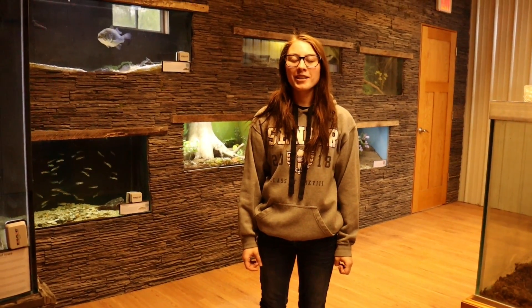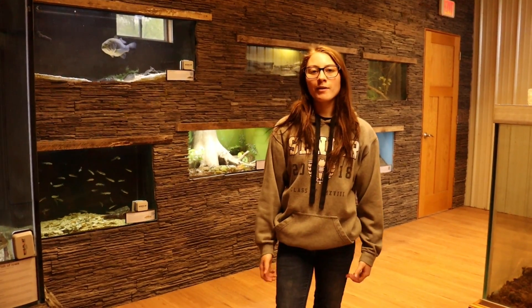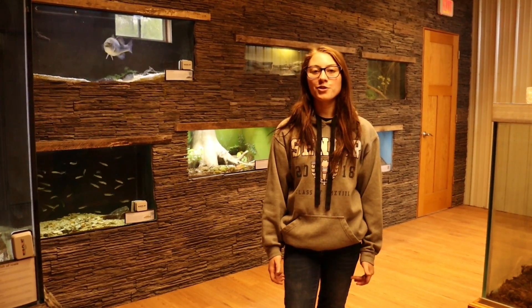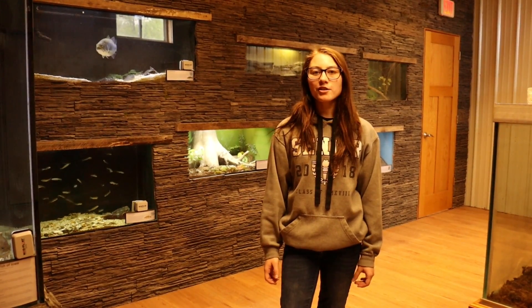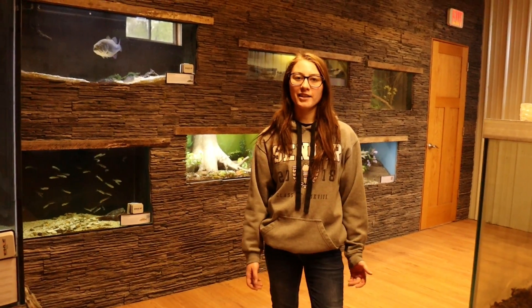Hi, my name is Claire and I am the Naturalist Intern here at the Cockens Nature Area. Today I am in the Reptile Room where I'm going to be talking to you guys about reptiles and in particular snakes. Reptiles are animals that lay their eggs on land and they are cold blooded, which means that they get their heat from outside sources like the sun.